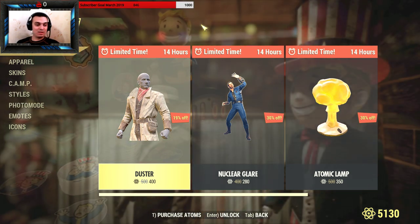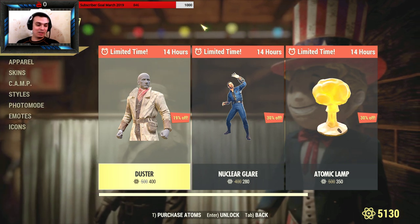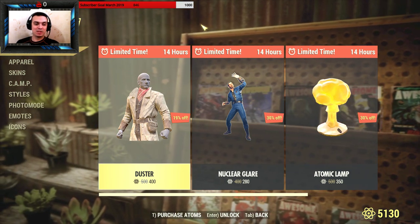This time I got something that I actually want to get. I'm looking at the western duster. It looks pretty cool and should match with my current outfit because I like the cowboy stuff.